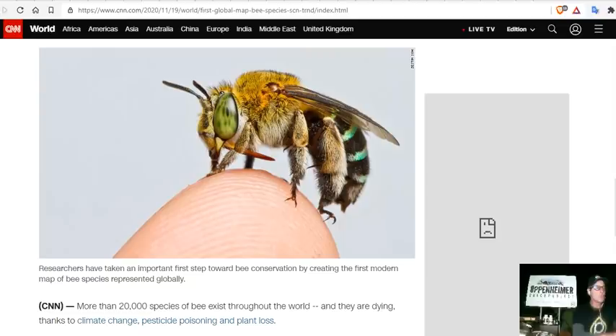More than 20,000 species of bees exist throughout the world, and they have been dying over the last two decades, thanks to pesticide poisoning and plant loss, or habitat loss.